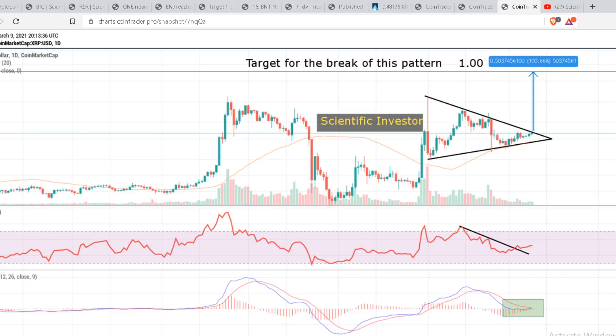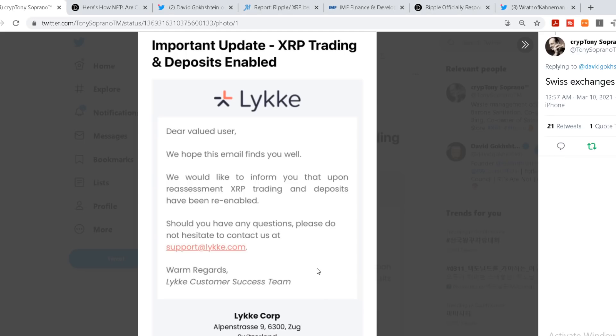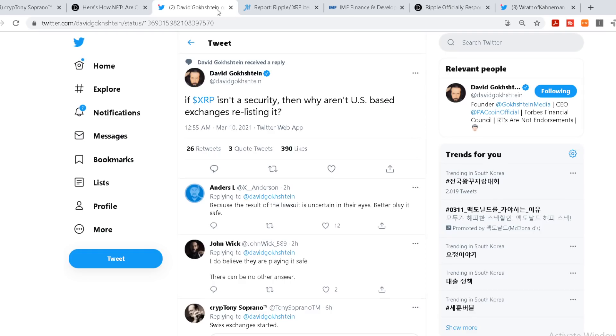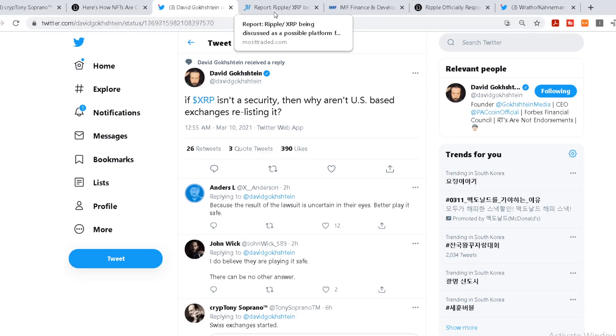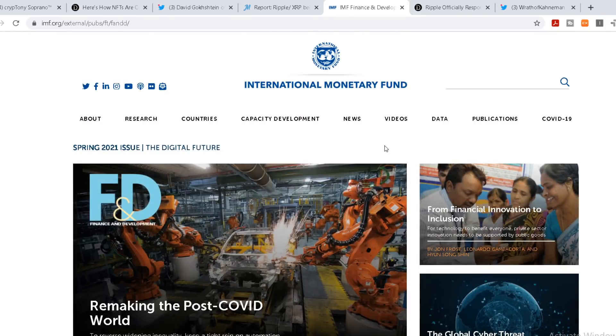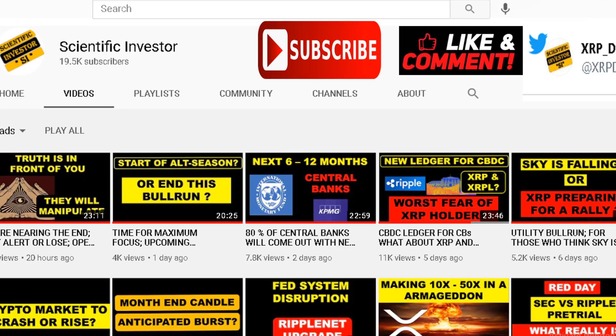That decision is completely up to you, because when the market is showing you different types of news you should look at all the news and decide for yourself. When you're only focusing on negative news that gives you a perspective which is not clear. The negative news always spreads like wildfire, whereas the positive news is slow and some are kind of hidden - you need to go find it, read through it, and then understand the possibility.